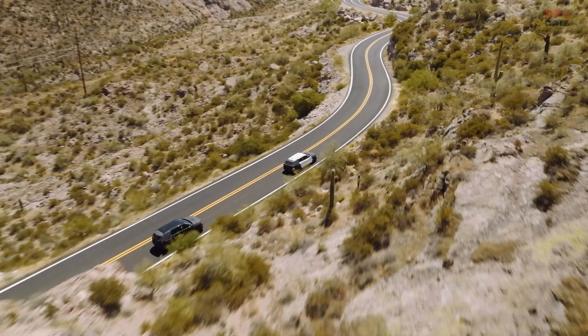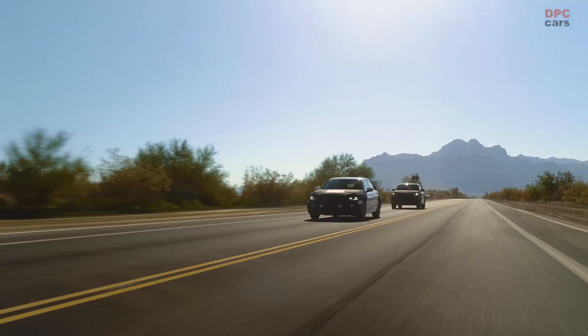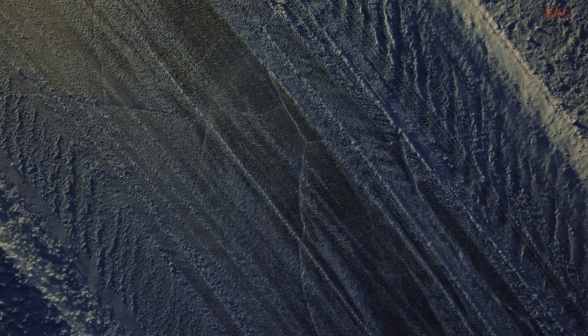In autumn 2023, Škoda Auto will be introducing new generations of the Superb and Kodiaq — two extremely popular models that have won hearts around the world. That's why we're dedicated to comprehensive vehicle testing.